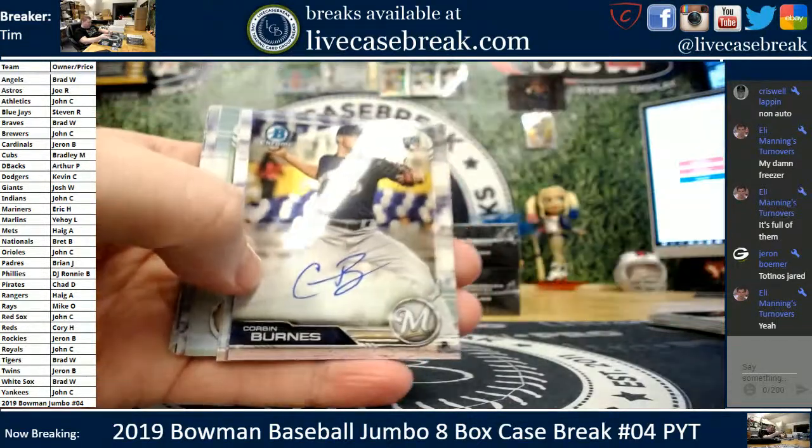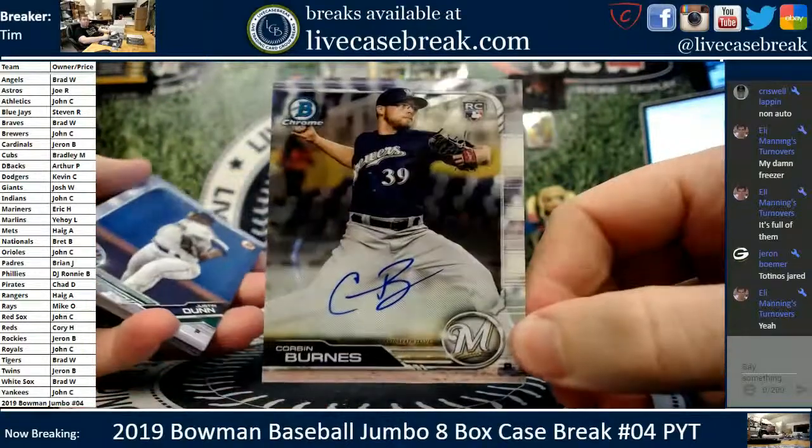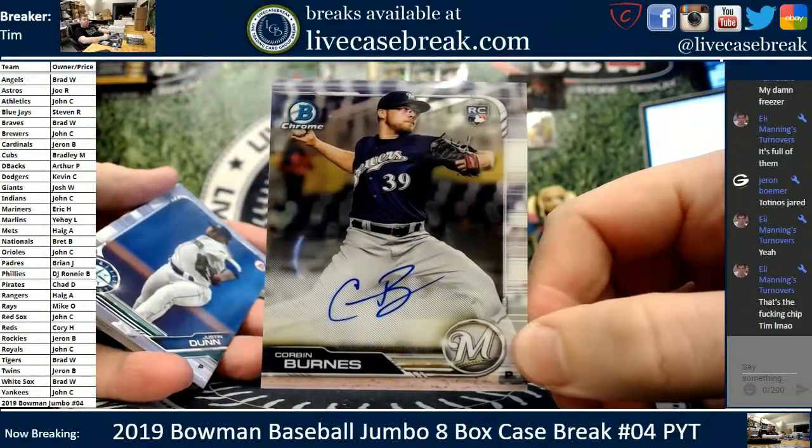Keston, ready for the show. Corbin Burns, rookie auto. Brew Crew on the board. Crowder man, part of the little bio. Swaggerty, Waters and Alvarez.